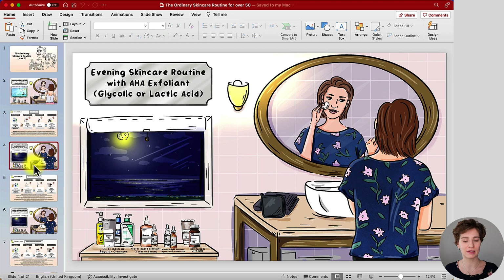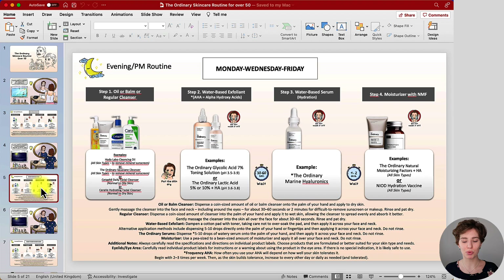Now let's get started with the first evening skincare routine, where we're working with exfoliating acids. What's primarily important with this routine is the frequency — as you can see at the top, it's Monday, Wednesday, Friday. This is the frequency guide for how often you're going to use glycolic acid or lactic acid. The major steps are your cleansing step and then getting into the details of the exfoliant — that's primarily where I want to keep my focus.